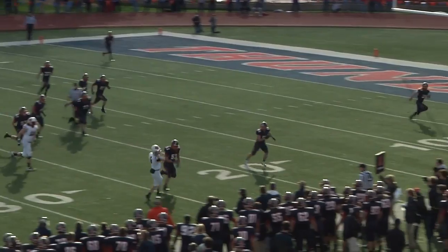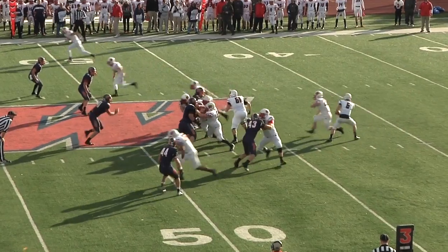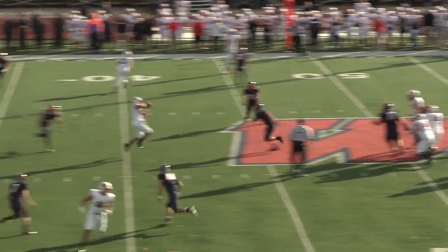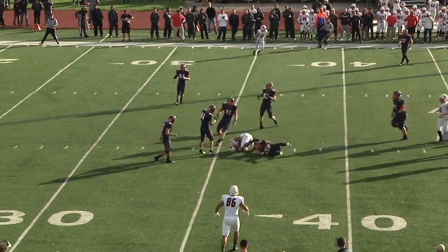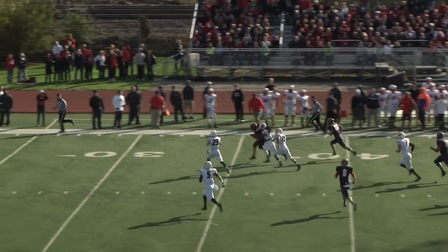We didn't match up with the receivers — we knew it coming in. Our best defensive back went down against Wesleyan and we lost one halfway through the game, so we knew we were going to struggle with matchups. And they found that matchup. I thought we could match them up front running the football, and I thought we played well against the run. But we couldn't match up with the receivers — that's the bottom line.